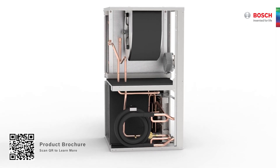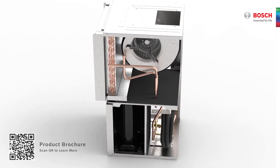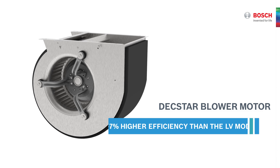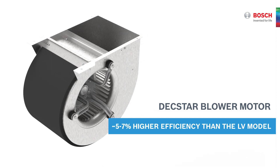It improves the LV efficiency ratings by incorporating the new highly efficient ECM Dextar blower, and as a result meets or exceeds ASHRAE 90.1 efficiency standards.